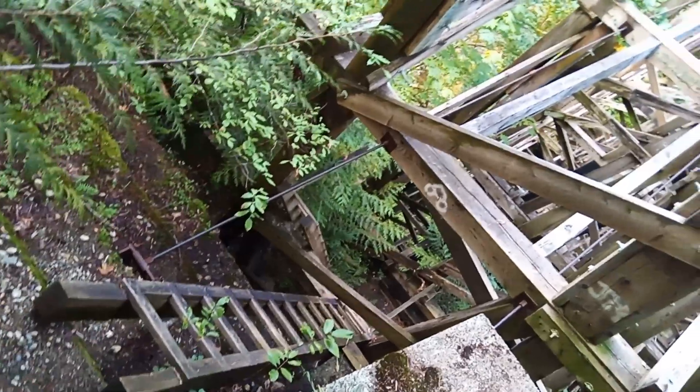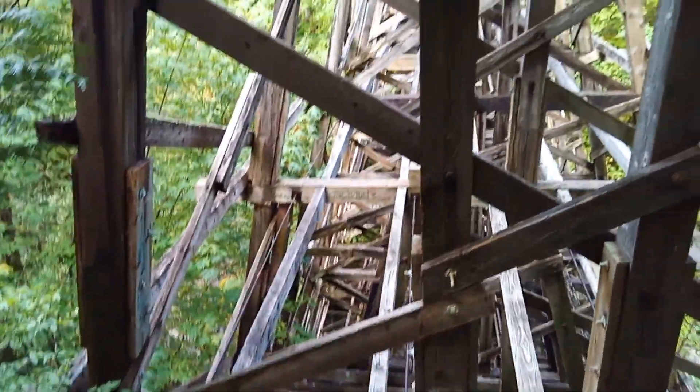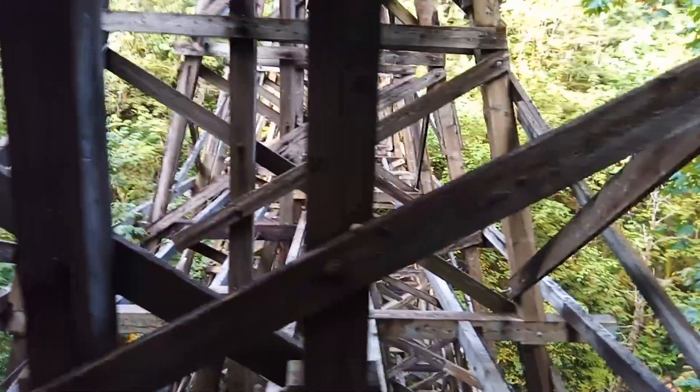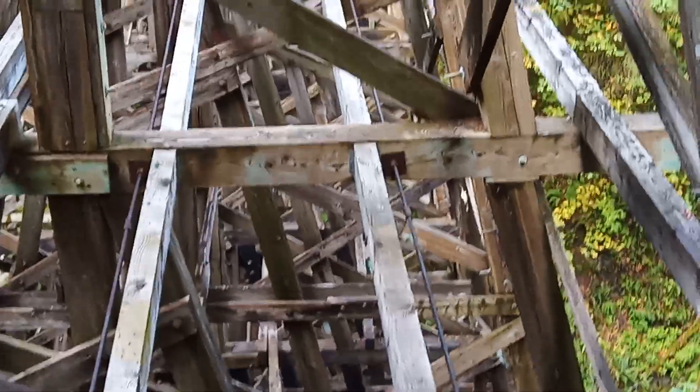There's the ladder going down there. One of our e-bike members was one of the people that restored this in 2001, and I know he's upset too about them going to rip down this nice old trestle — over a hundred years old.